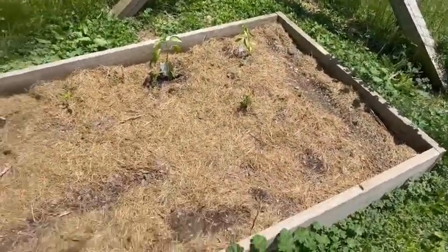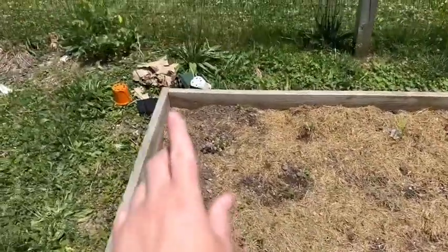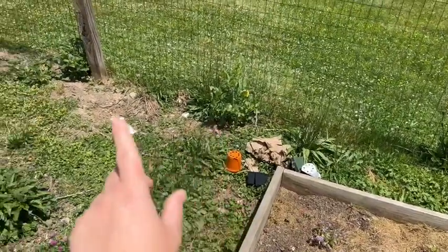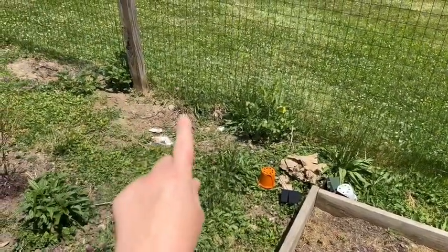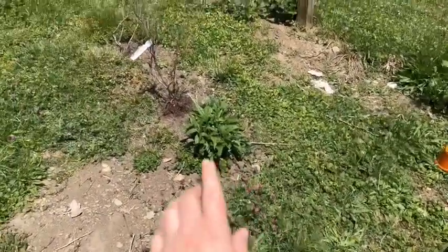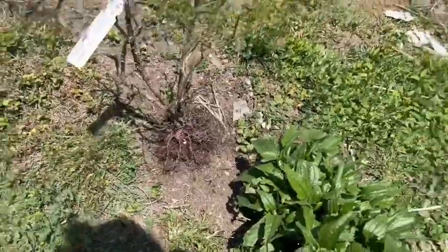I planted this whole bed yesterday - took me about an hour. Didn't clean up my mess because the baby woke up. There's some lovage, I believe some echinacea, asparagus that the chickens killed, some more echinacea, and then I have two blueberry plants that the chickens also destroyed.